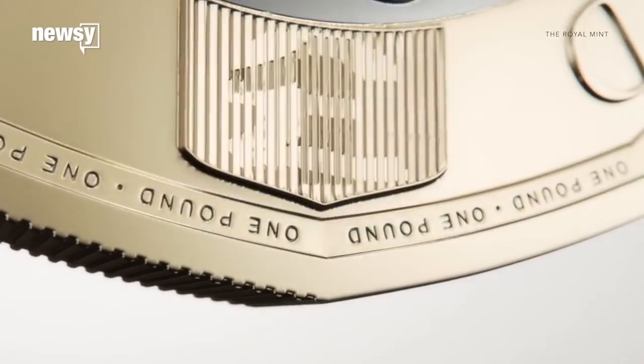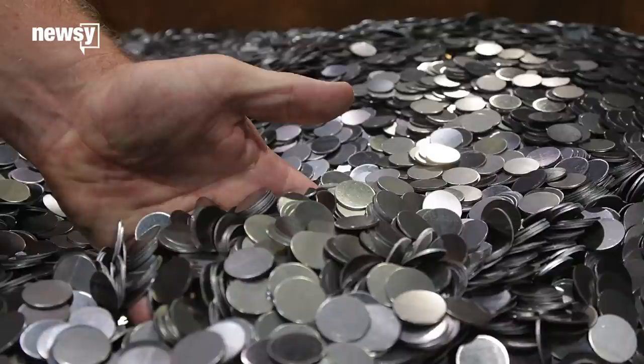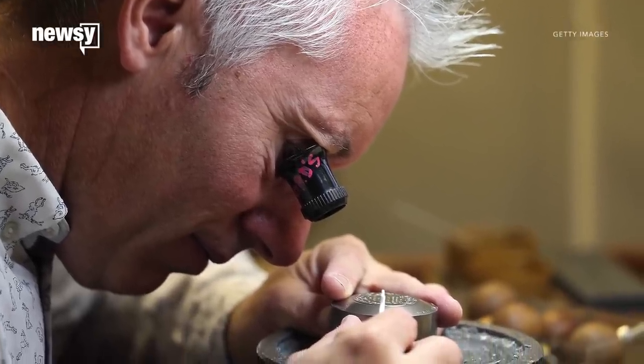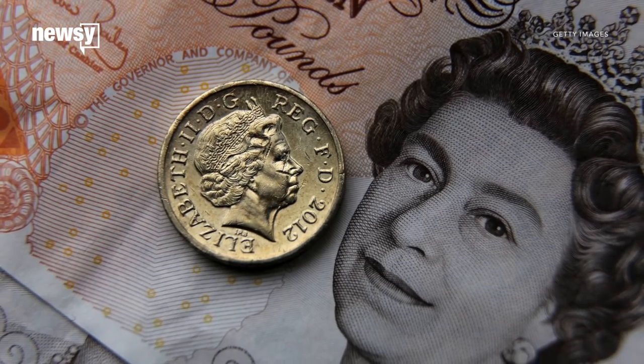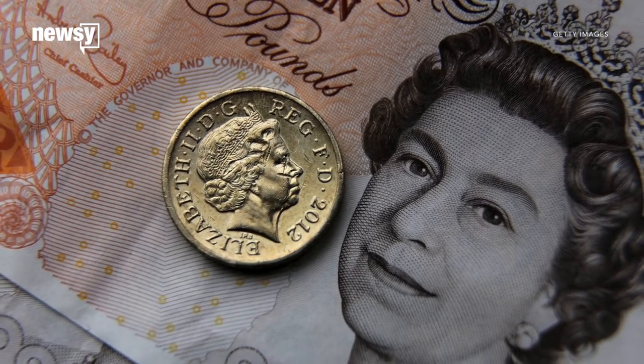It even has a hologram. There's one more hidden security feature the Royal Mint is keeping secret. The Royal Mint estimates one in every 30 one-pound coins is counterfeit. The old round one-pound coins will be legal tender until October 15, 2017.